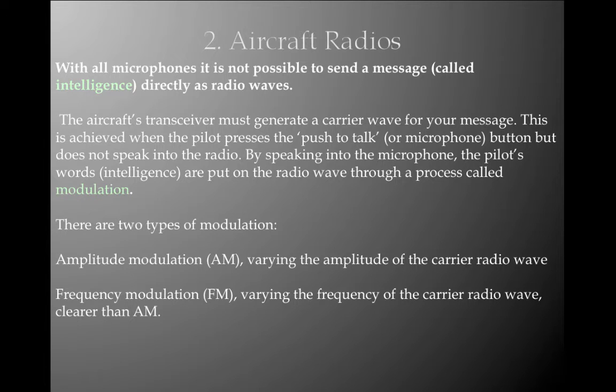With all microphones, it is not possible to send a message called intelligence directly as radio waves. The aircraft's transceiver must generate a carrier wave for your message — this is achieved when the pilot presses the PTT but does not yet speak. By speaking into the microphone, the pilot's words (the intelligence) are put on the radio waves through a process called modulation. Intelligence is the message. Modulation is the process by which we put the intelligence on the radio waves. There are two types of modulation: AM (amplitude modulation — varying the amplitude of the carrier wave) and FM (frequency modulation — varying the frequency of the carrier wave), which is clearer than amplitude modulation.